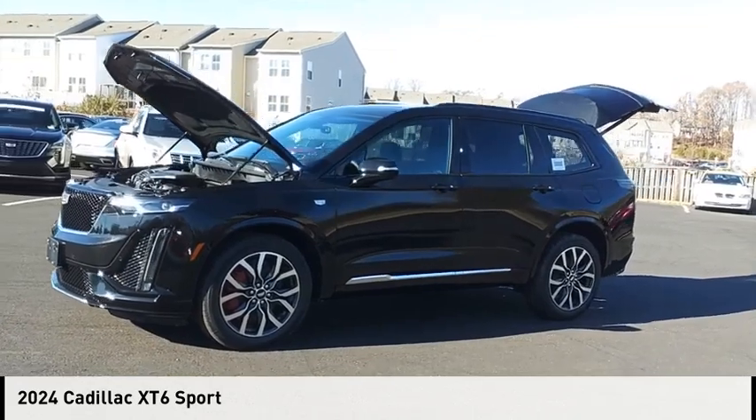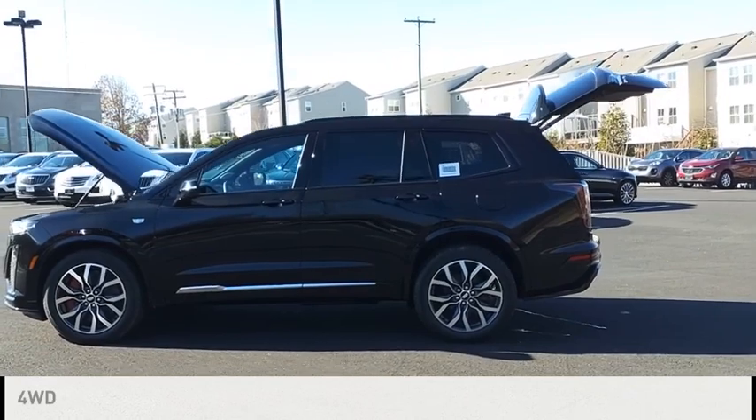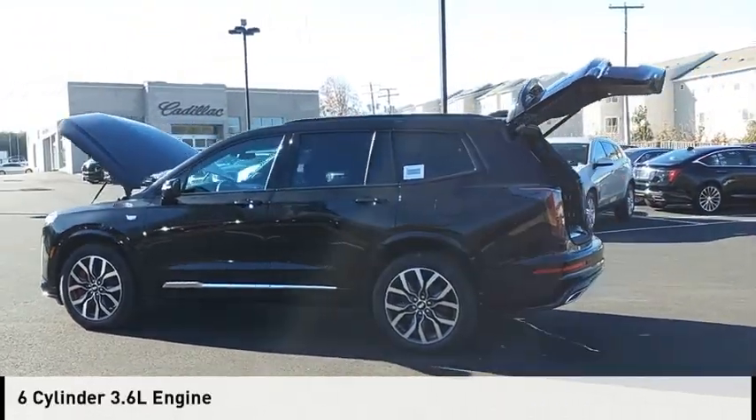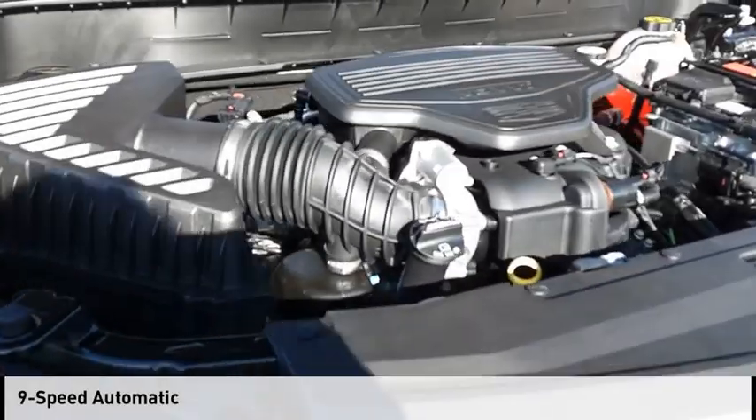Take a ride in the 2024 XT6. This vehicle is powered by a four-wheel drive, six-cylinder, 3.6-liter engine and comes with a nine-speed automatic transmission.